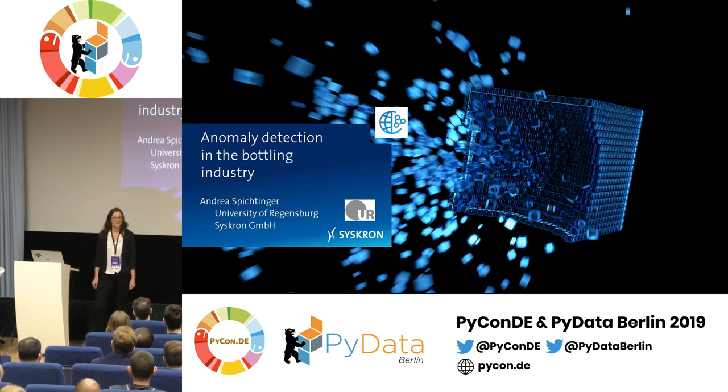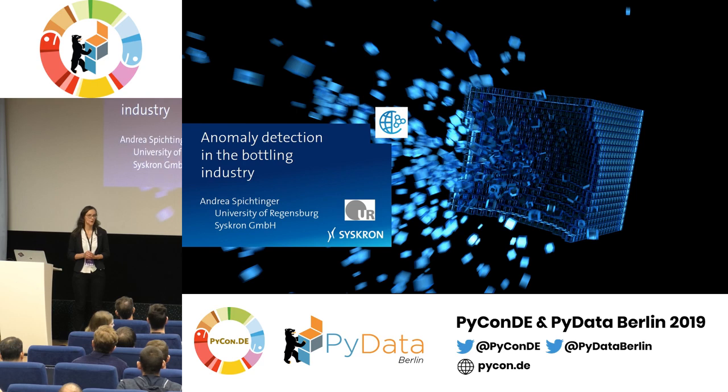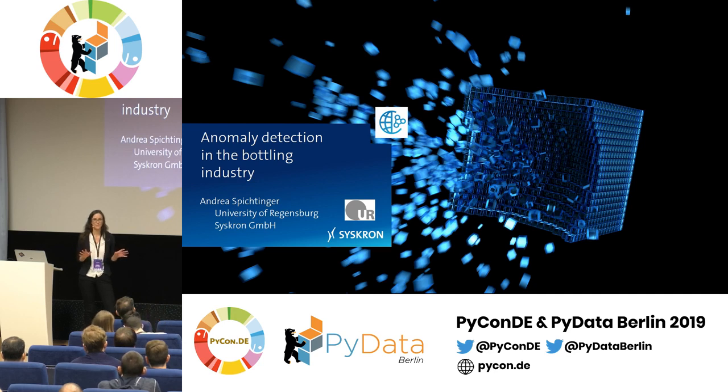Thanks for the nice introduction. My name is Andreas Spichtinger. I'm a physicist working as a data scientist at Syschron, which is the digitalization company of KHS. KHS is the world leader in manufacturing bottling machines, so our clients include Coca-Cola and all the major beverage bottlers — essentially the whole beverage industry.